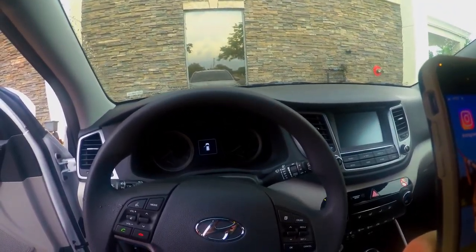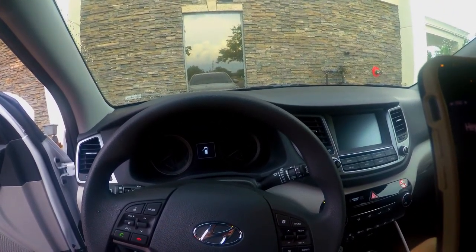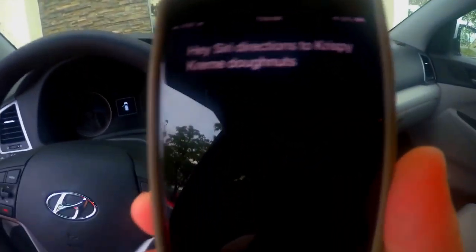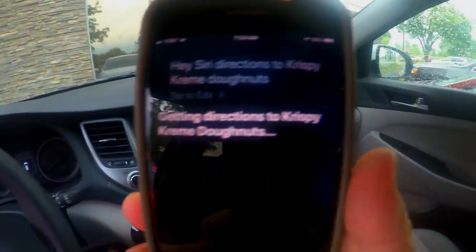Hey Siri, directions to Krispy Kreme Donuts. Getting directions to Krispy Kreme Donuts.